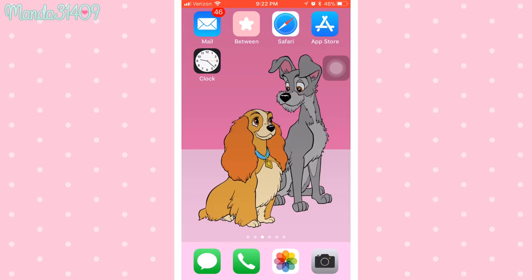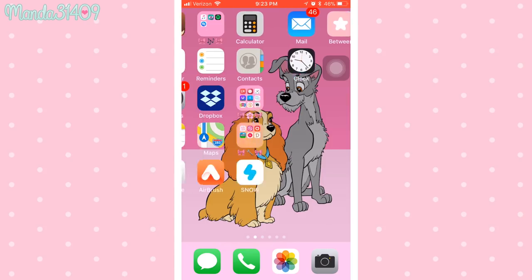I also have Safari and the App Store. I have the Clock on my main screen because I work at a bakery where we use mixers and have to work with timers for baking cakes and macarons. I always put my phone on airplane mode at work and use the phone timer, so having it on the home screen is really convenient.